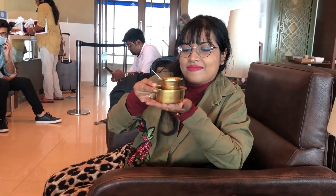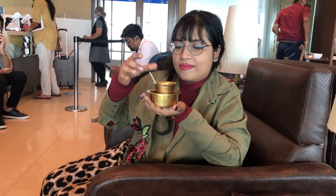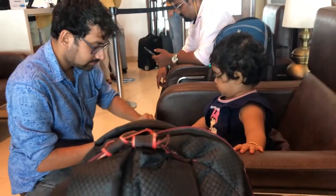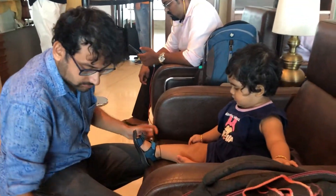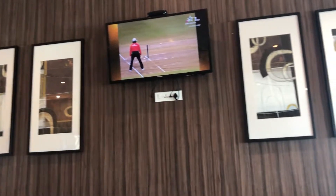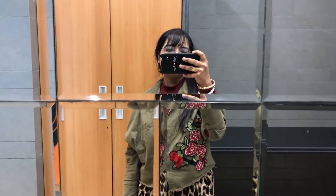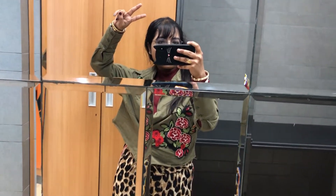If you are not sure how to get the filter coffee, you can ask someone and they will help you. We were also not sure at first, but got help from some people. Basically, you pour the filter coffee into another bowl and then have it. We are now almost done with our food and it's time to vacate the lounge and go for our flight. There is also a washroom nearby the lounge. Thanks for watching — bye bye!